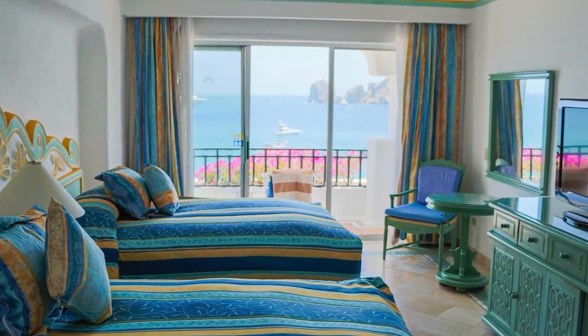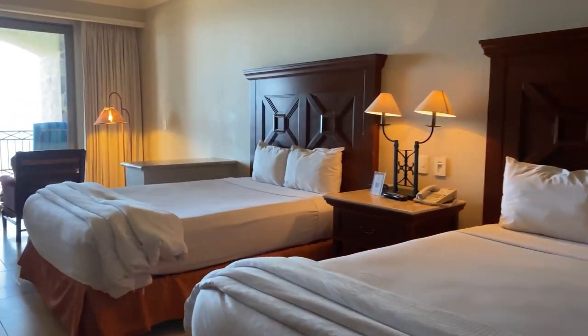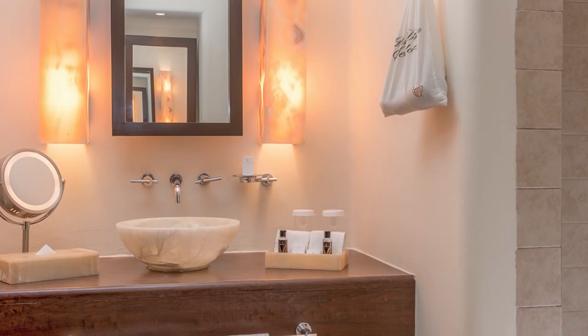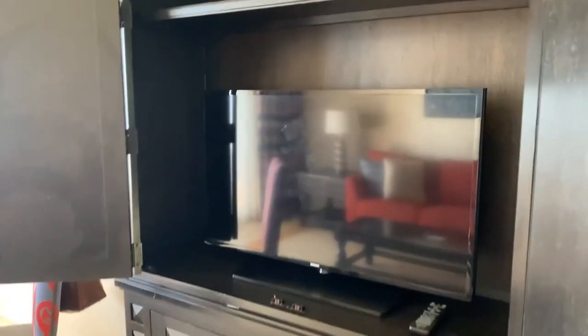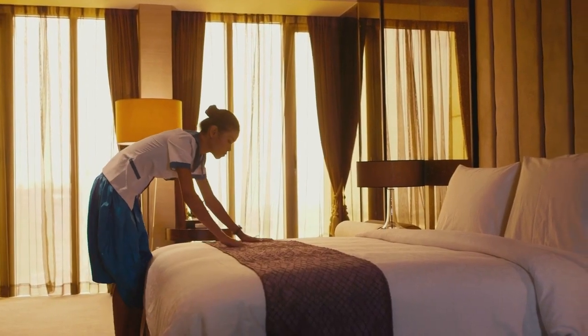As for the beds, you get to sleep on a pillow top bed which has down comforters and premium bedding. You also get the luxury of a pillow menu. The bathrooms come with showers and tubs, designer toiletries, complimentary toiletries, and hair dryers. You can enjoy any of the premium cable channels on the plasma TVs provided in each room. Housekeeping is offered every day along with nightly turndown service.